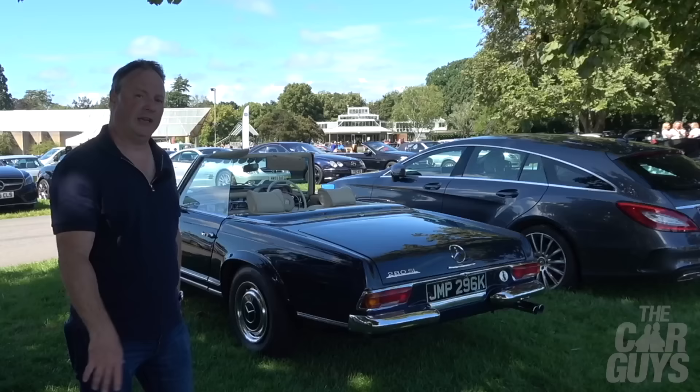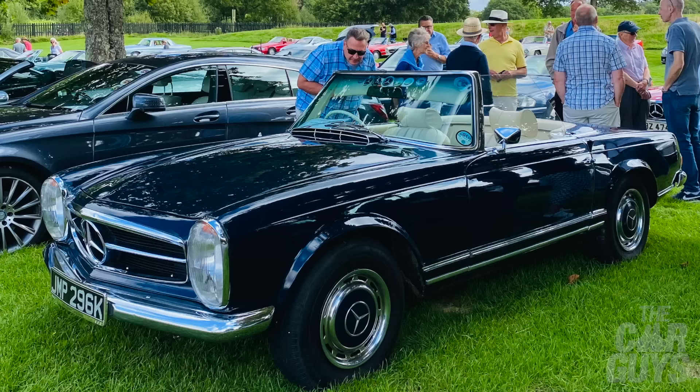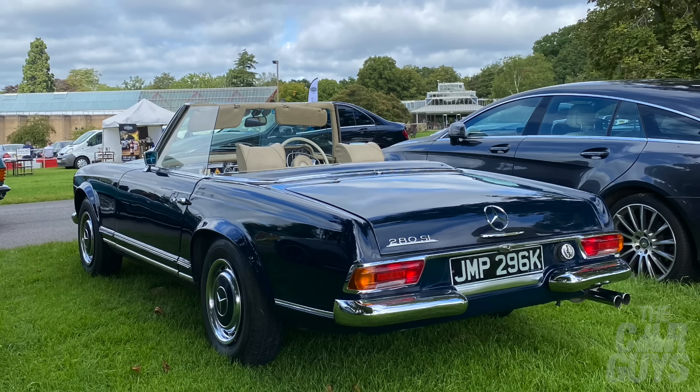You know that silver SL280 we saw earlier? I think I kind of prefer it in dark blue. This one is cream leather interior with dark blue paintwork. This one wins the battle of the 280 SLs in my opinion — this is the one I would have.